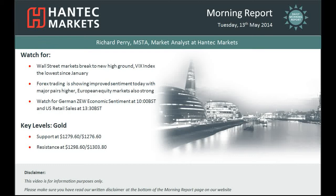Hi everyone and welcome back to today's more report with me Richard Perry, market analyst at Hantech Markets for Tuesday the 13th of May.